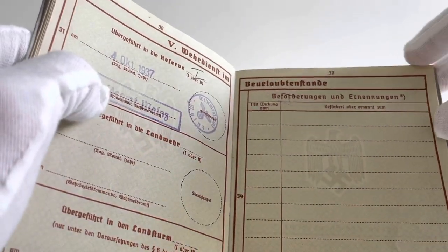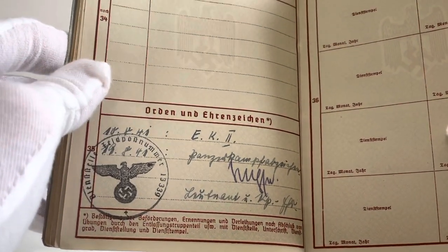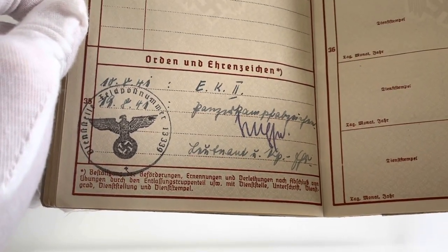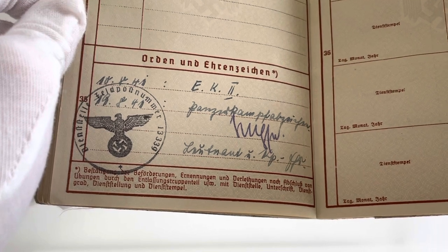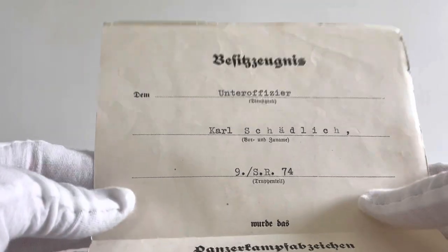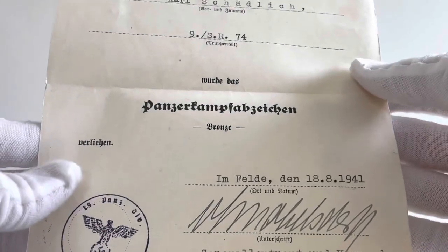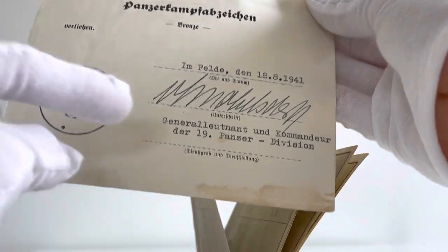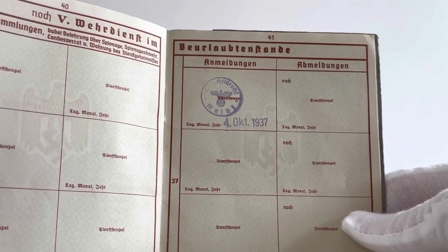Pages 37 to 38 have additional space for any promotions and appointments, with the bottom of page 38 having a section for additional awards not shown in the previous pages. We can see that Karl was awarded the Iron Cross Second Class on the 18th of August 1941 and the Panzer Assault Badge in Bronze on the 18th of August 1941. I actually have his citation for the Panzer Assault Badge in Bronze — Unteroffizier Karl Schädlich, his troop unit, and we can clearly see 'Panzer Assault Badge in Bronze' awarded on the 18th of August 1941 in the field, signed off and clearly showing the 19th Panzer Division.